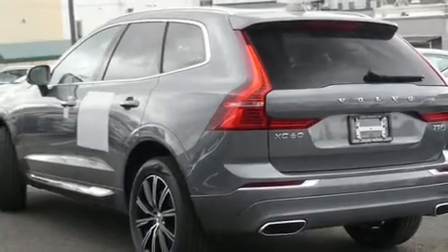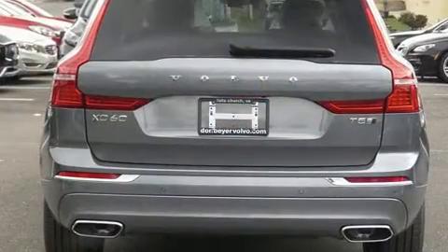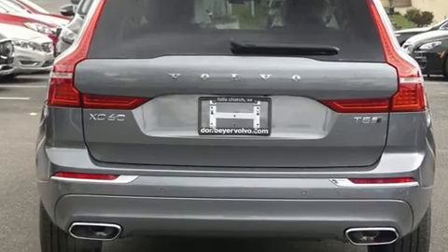Get excited about the 2020 Volvo XC60. Turbocharger technology provides forced air induction, enhancing performance while preserving fuel economy.